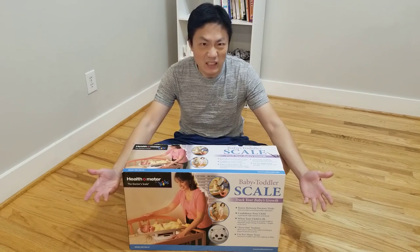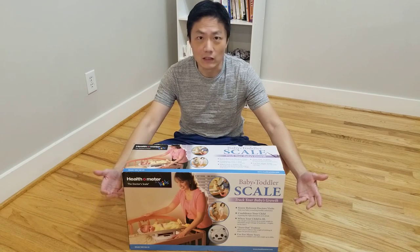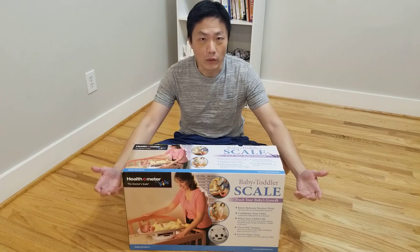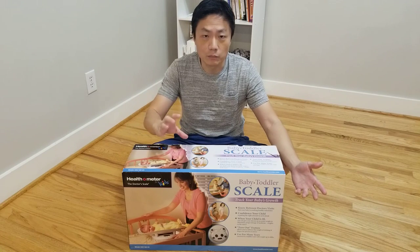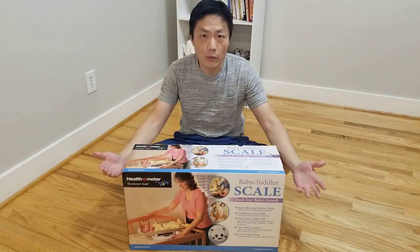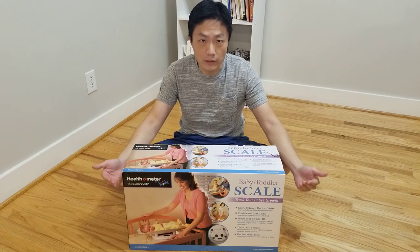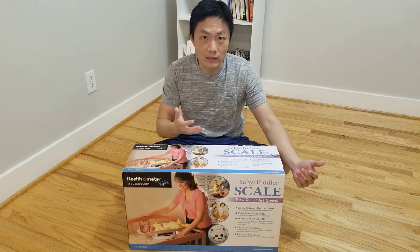Some people say as long as you feed him 10 minutes on each breast, then it should be sufficient enough. Every now and then we find that we need to top him off with more than the amount we thought we had to feed him. My wife wants to do as much breastfeeding as she can, so we don't know how much the baby is taking from each breast.